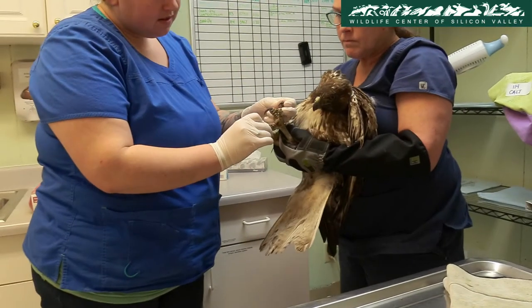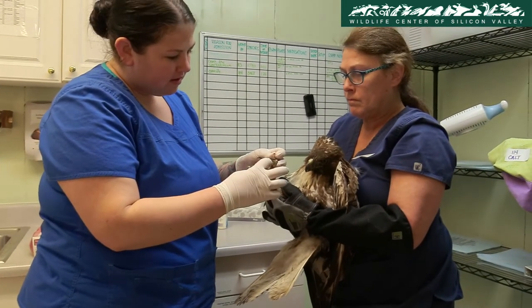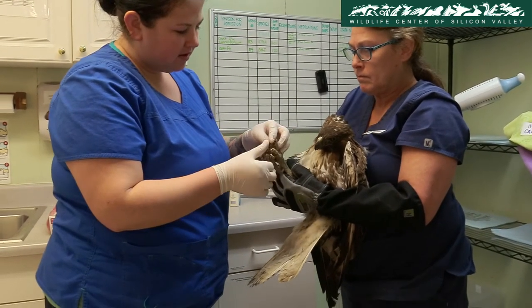A red-tailed hawk who was unable to fly was brought to the center. Hospital manager Ashley Kinney checks the hawk for areas of injury.